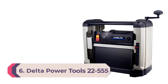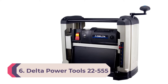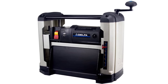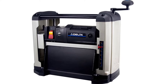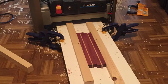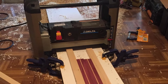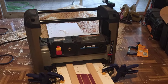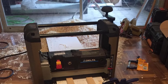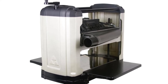Number six: Delta Power Tools 22-555 13-inch portable thickness planer. There's a lot to like about this benchtop planer, but the reversible dust port is what makes it a standout — being able to collect wood chips from the front or back is handy and cuts down on job completion time. Its knife system is another plus; the dual-edge blades are disposable, so there's no need to fiddle with alignment jigs.